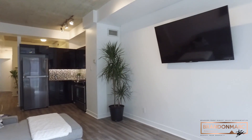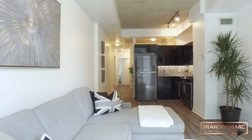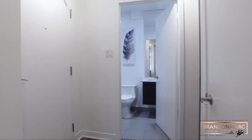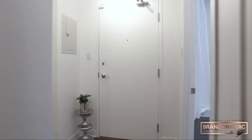A stunning one-bedroom plus den corner unit that offers approximately 700 square feet of secluded living. As you enter, you're greeted with gorgeous wide plank flooring and soaring nine-foot exposed concrete ceilings that flow throughout the property.